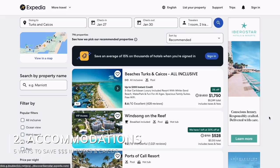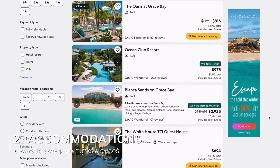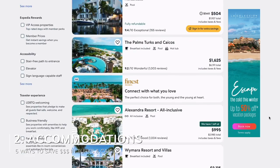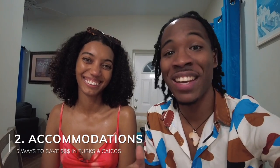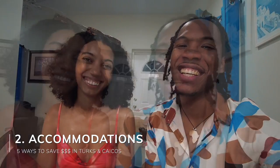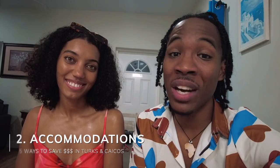After flights, the next big expense is accommodations, and let me tell you — Turks and Caicos is expensive. Right now it's high season, it's New Year's so everybody and their mother is here. All the stays are booked out, and the ones that aren't booked out are $900 a night minimum. If you want a two-bedroom it's over $2,000 a night, and honestly that's not in our pockets.